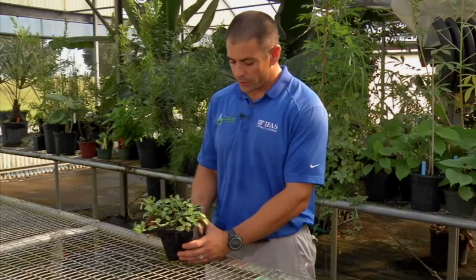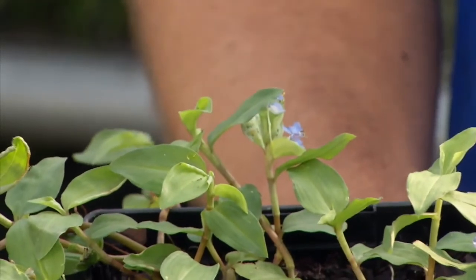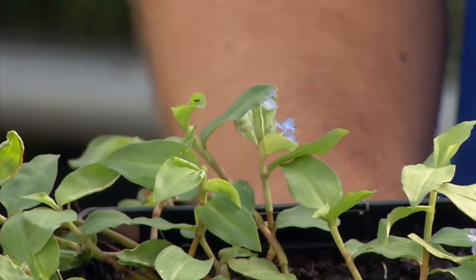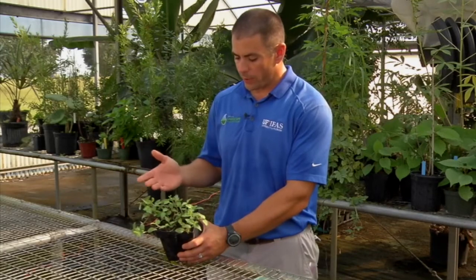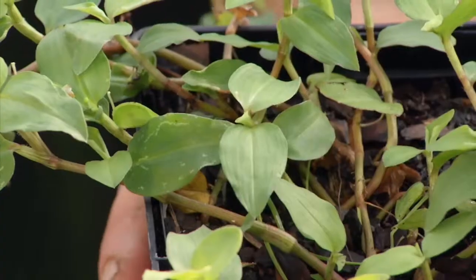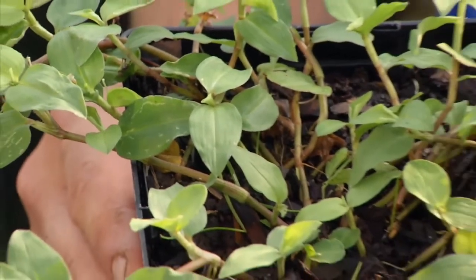A key characteristic of Spreading Day Flower are the flowers. The flowers are a light blue to purplish color, and it'll have those flowers throughout much of the year. It becomes difficult to control in landscapes because of the way that it spreads and its ability to grow throughout really most of the year. In general, systemic post-emergent herbicides are going to be needed to get adequate control.